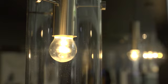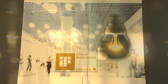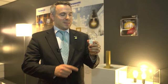Especially Panasonic's latest LED clear light bulb, that recreates the atmosphere and quality of incandescent light bulbs, won a gold for the iF Product Design Award in 2012.